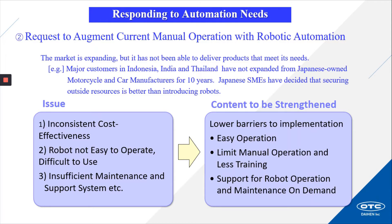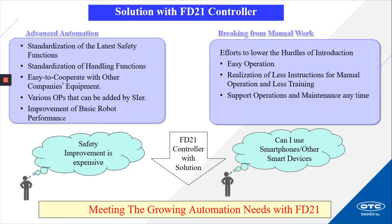Other content that we needed to strengthen: lowering the barriers to robot implementation with easy operation, limiting manual operation, and less training. Support for robot operation and maintenance on demand. Solutions with the FD21 controller include strengthening advanced automation through standardization of the latest safety functions, standardization of handling functions, easy cooperation with other companies' equipment, various options easily added by the system integrator, and improvement of basic robot performance. Along with being able to lower the hurdles of robot introduction with easy operation, less instruction from manual operation, less training, and support operations and maintenance at any time.